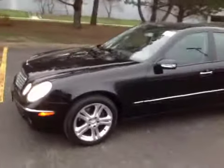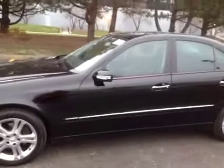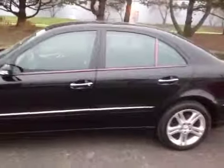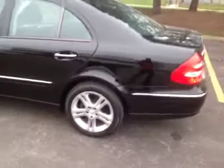The body panels on the outside are all nice and clean, free of dents and dings. There's a couple minor scratches, which you can review in the pictures in the gallery. Some of the clear coating is peeling off some of the alloy rims.